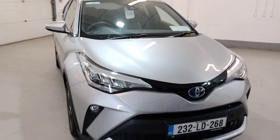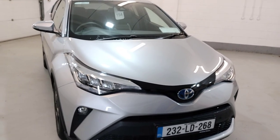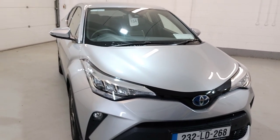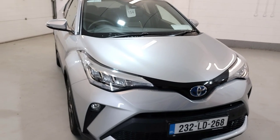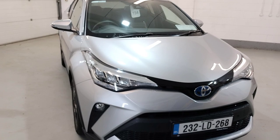So that's our 232 demo model, 1.8 hybrid sport CHR. For more information and finance options, contact our sales team on 04333 45621 and they will gladly help you out. Thank you.